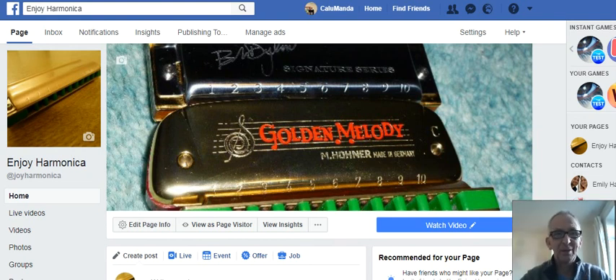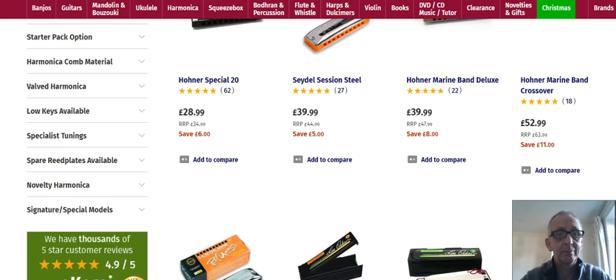Hello and welcome to Enjoy Harmonica. What I'm going to do for you today briefly is just show you a couple of websites where you can buy harmonicas and other bits and pieces. These are all based in the UK and the first one is called Eagle Music Shop dot com.